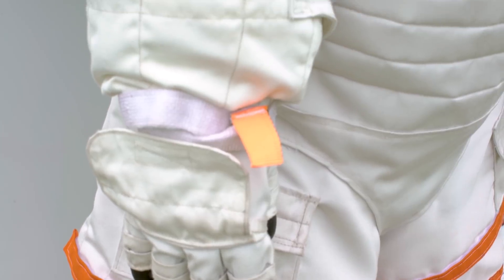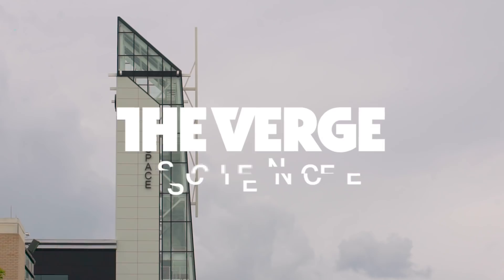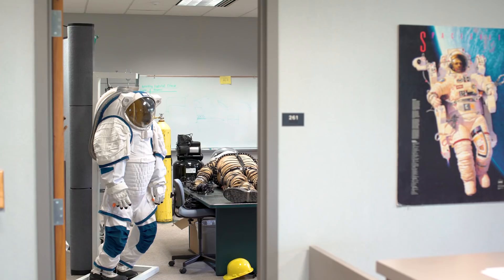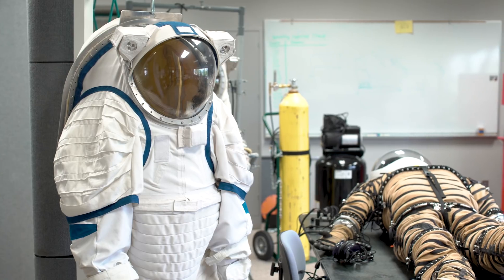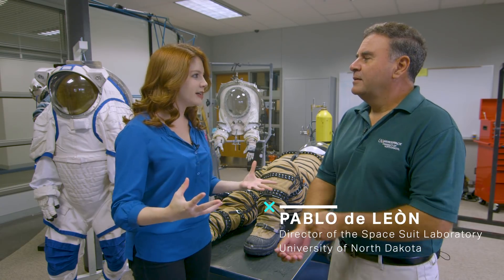Luckily, I've found a place that will let me cosplay as a future planetary explorer. We're here in the great state of North Dakota. The university here has a human spaceflight laboratory where they make prototype spacesuits for going to the moon or to Mars. This is Pablo de Leon, a professor here at the University of North Dakota and the head of the lab.